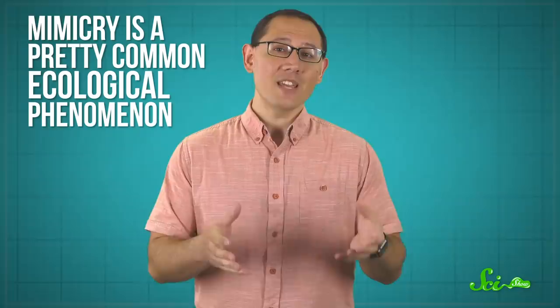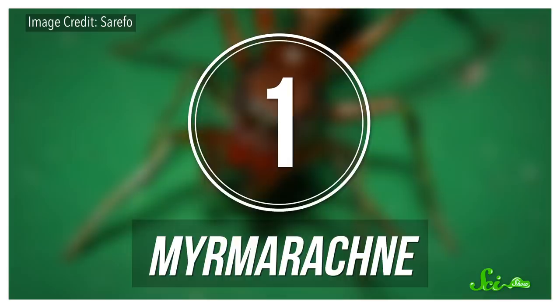Mimicry is a pretty common ecological phenomenon, and it works in a lot of different ways. Sometimes it's defensive, sometimes aggressive, sometimes it's all about how you look, and sometimes it's all about how you act. There are a bunch of different kinds of mimicry, and most of them don't have hard and fast lines between them. But these creatures have mastered practically all of them in order to look like ants.